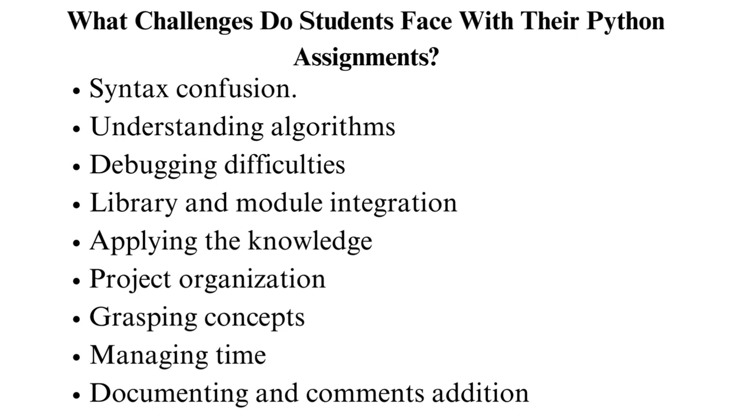Some of those concepts include loops, conditional statements, and data structures, which hinders their ability to tackle more complex Python assignments. Managing time: balancing multiple assignments, deadlines, and learning Python can be overwhelming. Sometimes students have other activities and jobs that make it harder to balance their time. Documenting and comments addition: students sometimes don't use comments and documentation correctly, and other times it's even neglected, making it hard for others to go through their work.